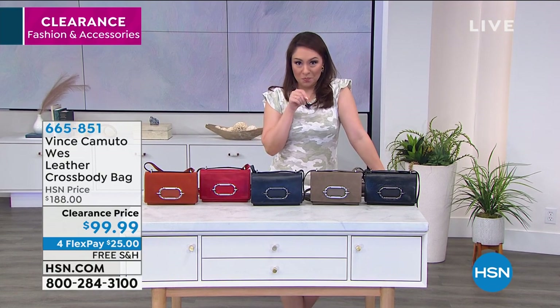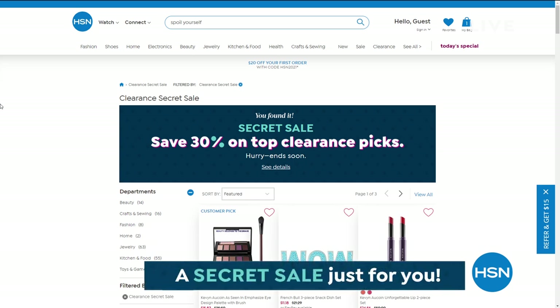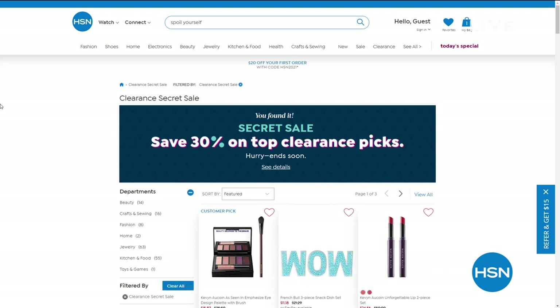HSN is giving you something special — an online only secret sale. All you need is the secret phrase: 'spoil yourself.' Go to hsn.com and type 'spoil yourself' in the search bar. It will bring up a page with 30% off top clearance picks. These sales are good for a limited time only, so take advantage while you can.